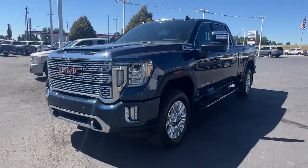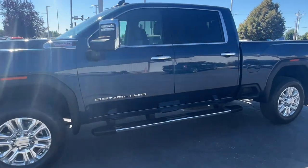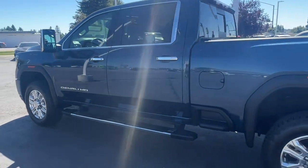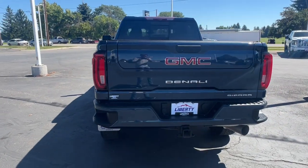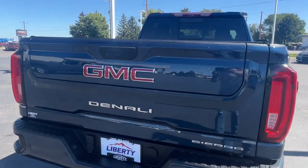Look no further than the 2020 GMC Sierra. This vehicle is an outstanding buy with fewer than 25,000 miles on the odometer. Enjoy a view of this hard-working, boldly styled GMC Sierra — the full-size pickup available with a range of powertrains and options designed to prioritize the capabilities you've been looking for.